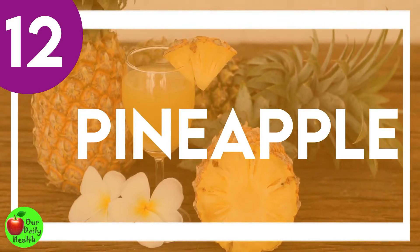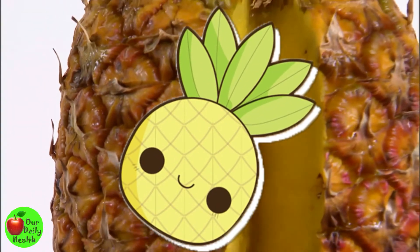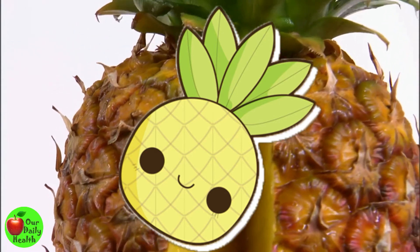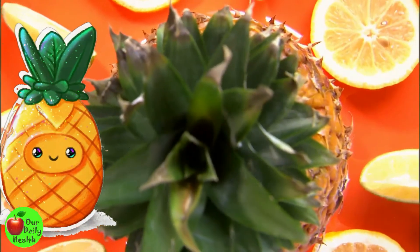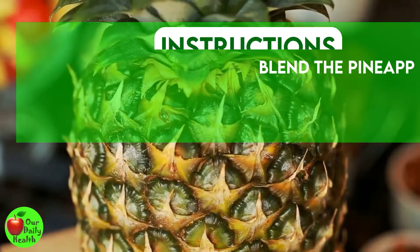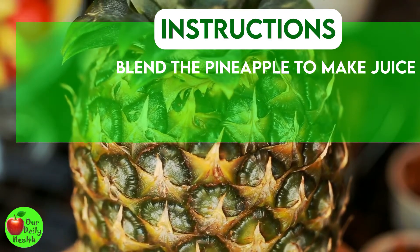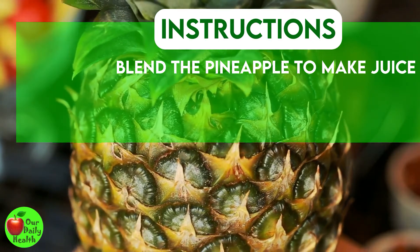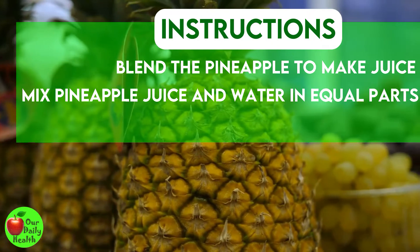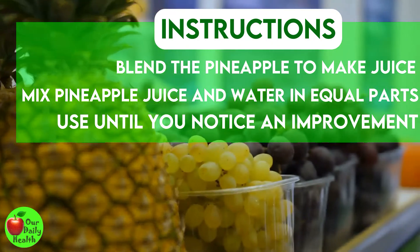Number 12: Pineapple. Pineapples are good for vaginal health — they smell nice and they reduce excess vaginal secretions. Blend the pineapple to make juice and drink two to three glasses every day. You can also create an easy vaginal wash by mixing pineapple juice and water in equal parts. Use this method until you notice an improvement.